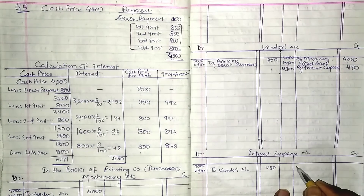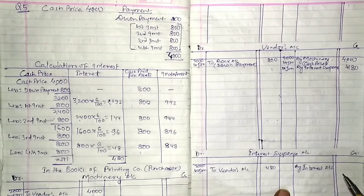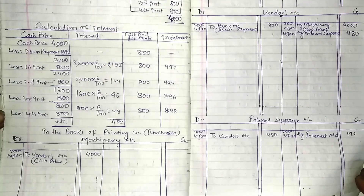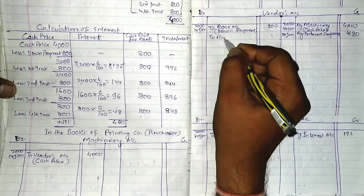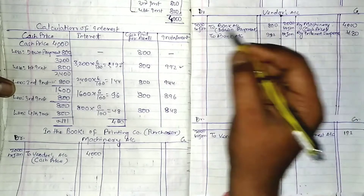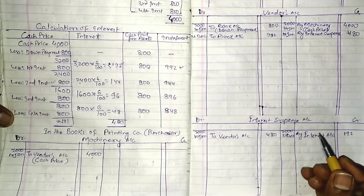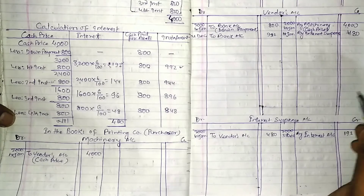Interest Suspense Account is created by debiting Interest Account with Rs.192. On 31st December 2000, when the first installment is paid: Vendor Account Dr. to Bank Account Rs.992. When interest is transferred to Profit & Loss Account - posting for first year complete.